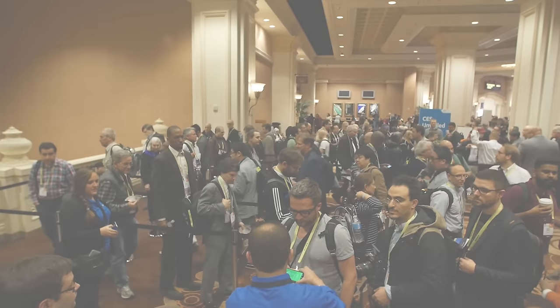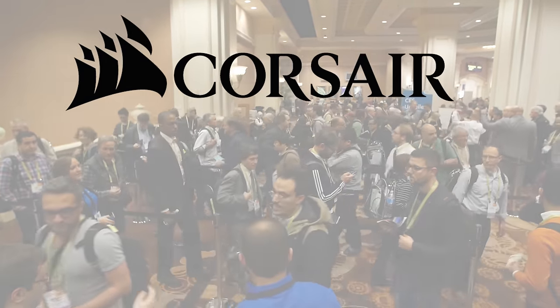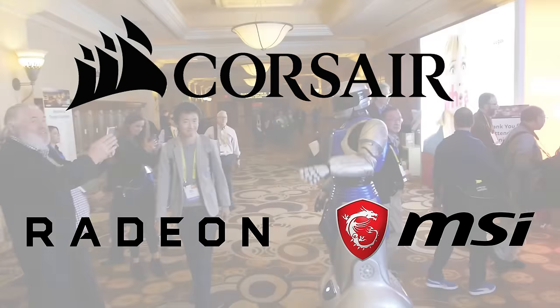NCX Tech Tips coverage of CES 2017 is possible thanks to our friends at Corsair, and also made possible thanks to our friends at AMD and MSI.